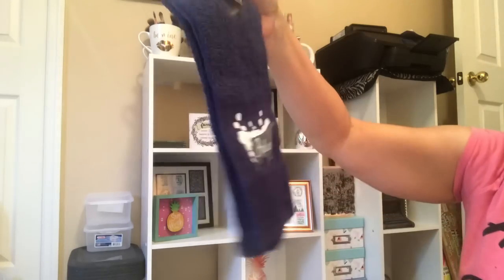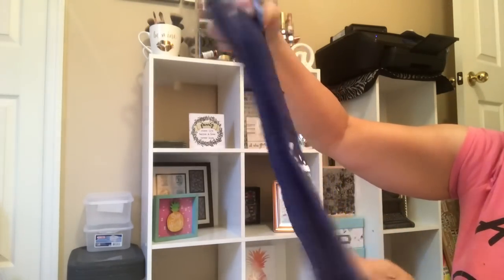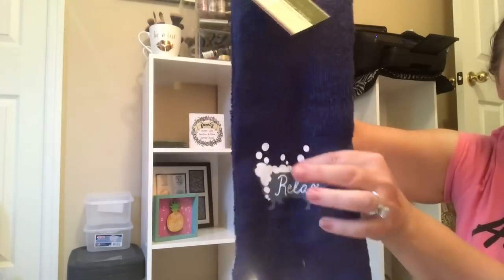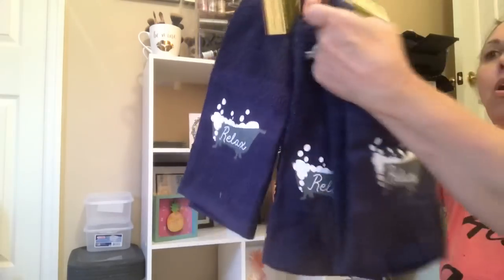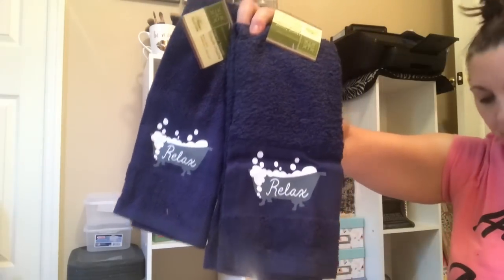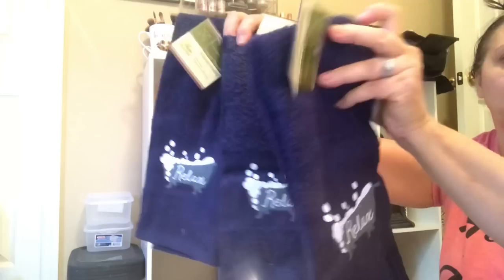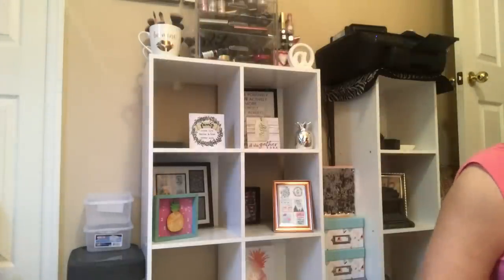Then I saw these adorable hand towels with 'Relax' on them — they're navy, a beautiful neutral color with a little 'Relax' embroidery. I bought four of them for our half bath. We can put these in as decor or use them as hand towels for guests. Very nice — very happy to see those for a buck. There's no way in the world you could beat that.